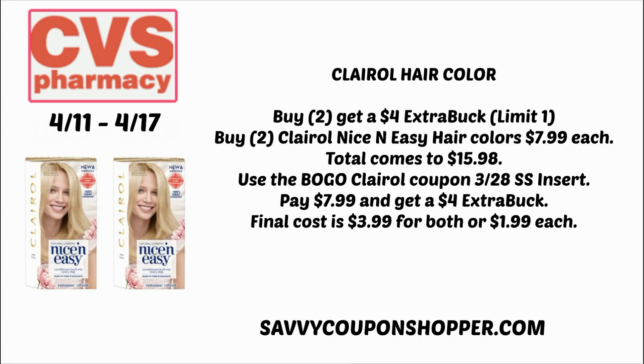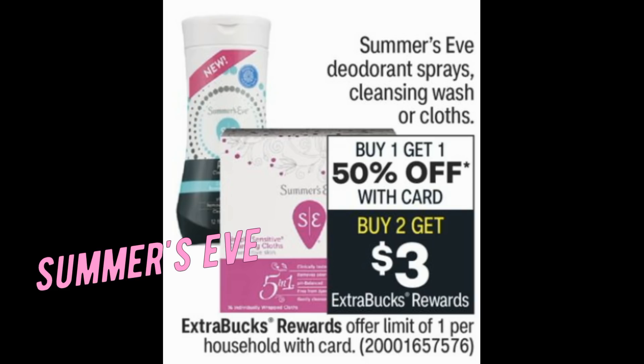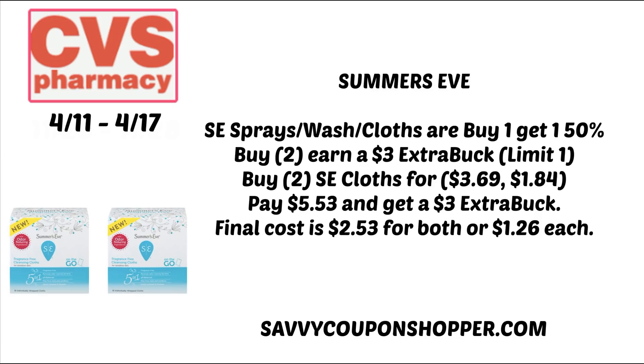We haven't seen a Summer's Eve deal in a while. Look out for Feminine Care CRTs — they could make it a really good deal. Select sprays, cleansing wash, and cloths are buy one, get one 50% off, and also buy two, earn a $3 ExtraBuck — limit one. No printable coupons currently available on their website. Grab two Summer's Eve cloths at $3.69 — one full price, one 50% off — pay $5.53 and get a $3 ExtraBuck, making them $1.26 each.